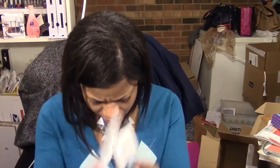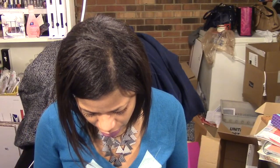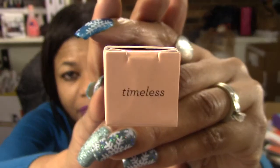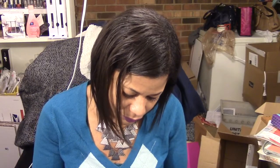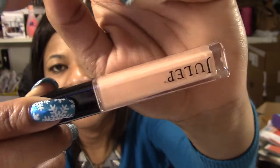I got two more samples of the Luxe Care and the Luxe Repair, and then I got a lip gloss in Timeless. I think I got the entire set in my November box. This is what it looks like — it's got some gold shimmer, it's like a nude, kind of tannish nude with a hint of pink maybe.